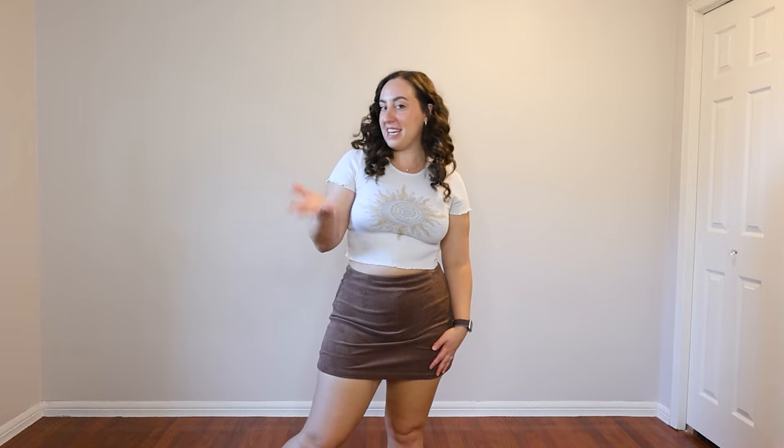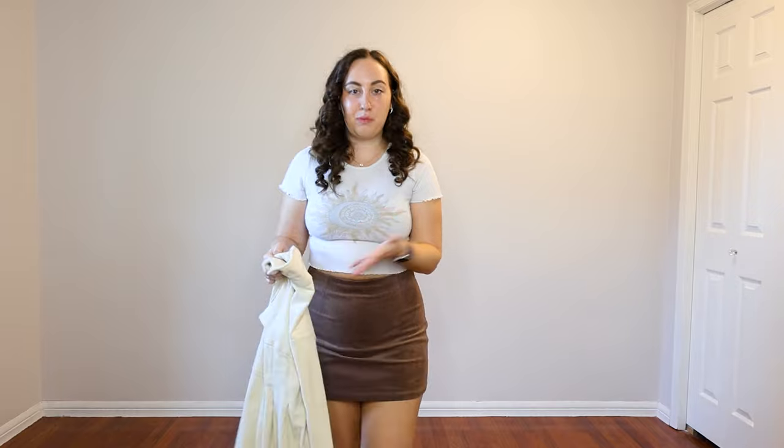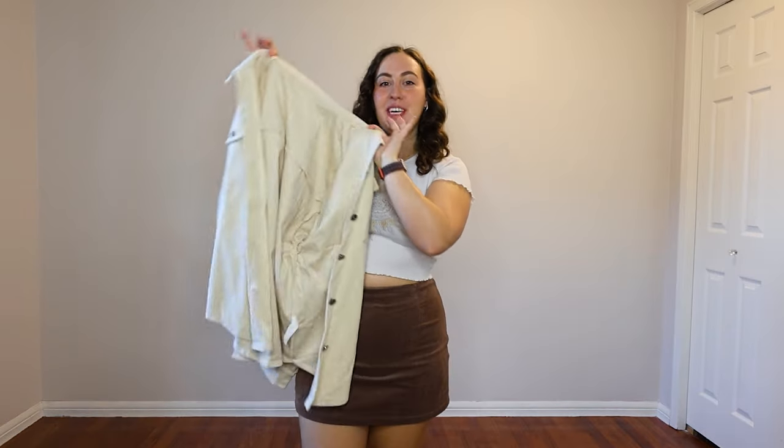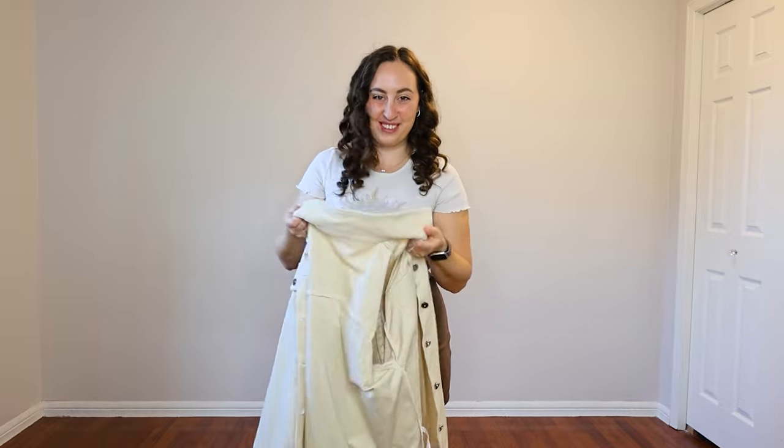I could definitely see myself getting this in another color because I just really think it's so cute for fall. I definitely need to get wearing it before it gets too cold in Canada. I'm just wearing this with a white baby tee right now — a random one I already own — so that we can try it on with the corduroy jacket also from Halara.